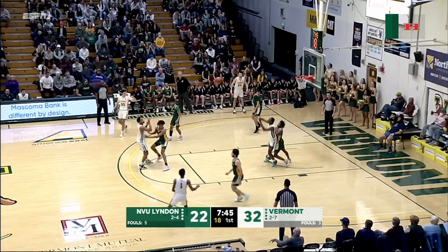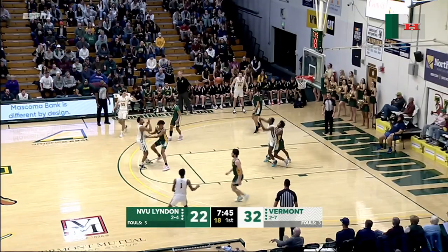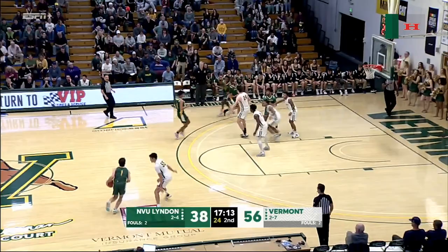Gibson gets to the free throw line. Lobbed inside — a little turnaround righty jumper falls, by the aforementioned Robin Duncan. Long three — buckle, swish.